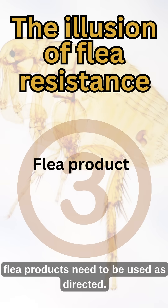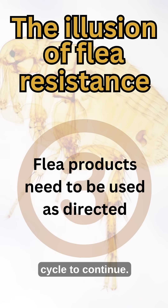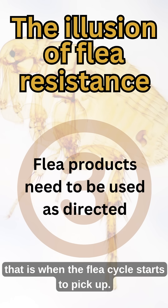And number three: flea products need to be used as directed. Skipping doses or being late with doses can allow the flea cycle to continue. The second you forget about fleas in your home, that is when the flea cycle starts to pick up.